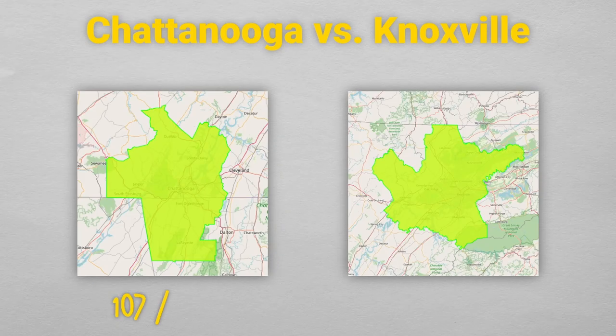In Chattanooga, you have about 107 people per square kilometer, whereas in Knoxville, you have about 104 people per square kilometer. If you're comparing these two cities in terms of size and location, the decision really comes down to your preferences, your lifestyle, and your needs.